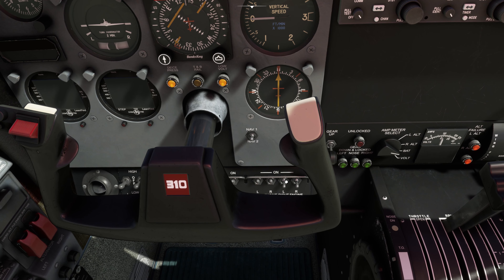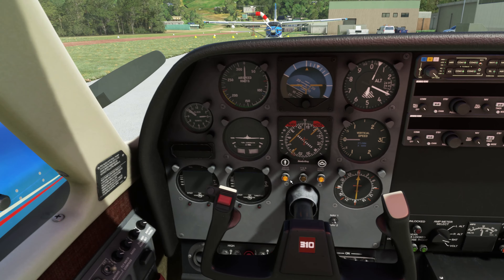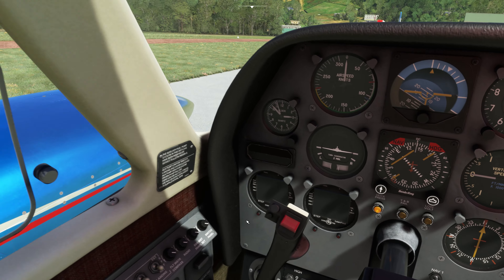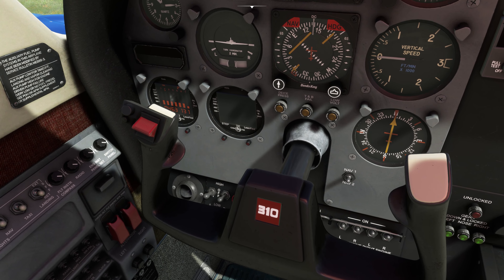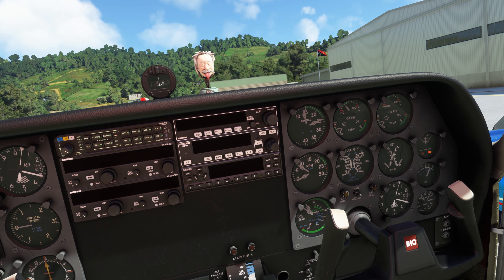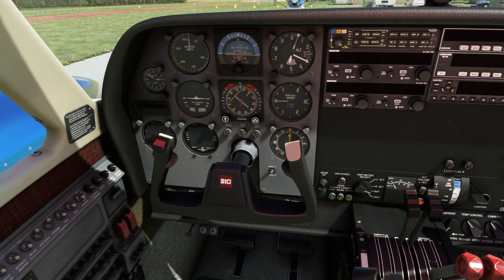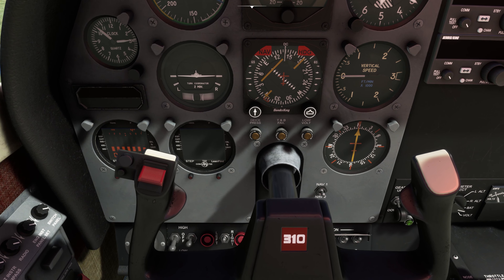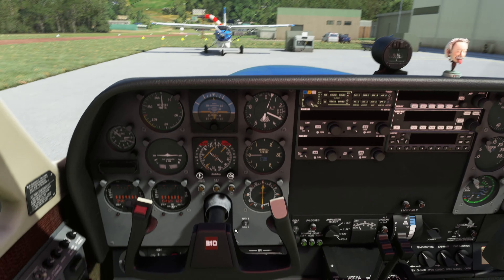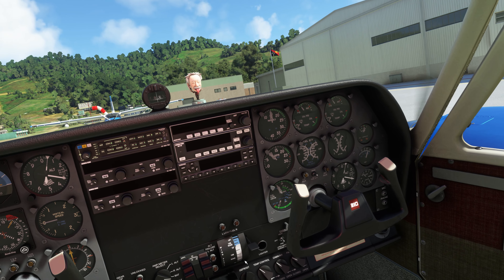Clear, prop! Prime left, start left. Auxiliary pump low. Oil pressure in the green. Let's get the RPM up just a hair. Prime right, start right. Auxiliary fuel pump low. Oil pressure in the green.